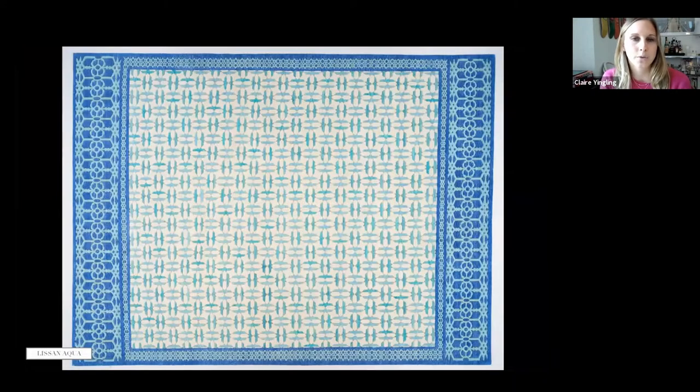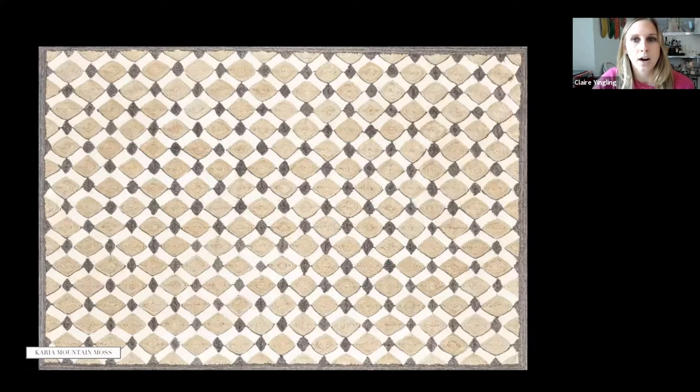Lisan, in color Aqua, is a hand-knotted wool rug with beautiful bright shades of blue — one of our newest introductions. The Career rug is hand-coiled abaca in a mossy color, with really imperfect diamond shapes that result from the coiling of the abaca, making for a really interesting pattern.